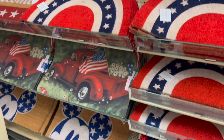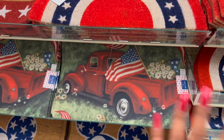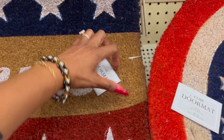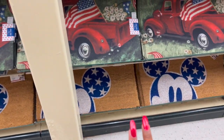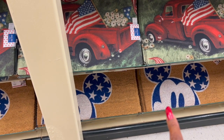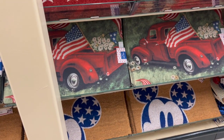I already have two of the red truck mats in my cart for $1.49 each. I might add two more — they have a ton of them at 90% off. They also have a welcome mat for $2.19 and one for $2.49. I might get one for the RV — that's actually a really good idea.